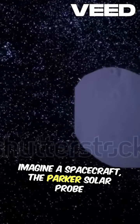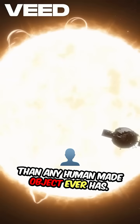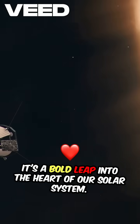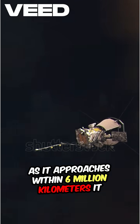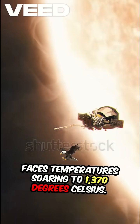Imagine a spacecraft, the Parker Solar Probe, daring to venture closer to the sun than any human-made object ever has. It's not just a mission, it's a bold leap into the heart of our solar system. As it approaches within 6 million kilometers, it faces temperatures soaring to 1,370 degrees Celsius.